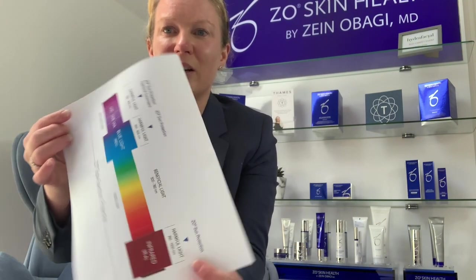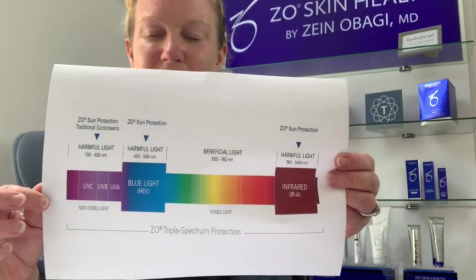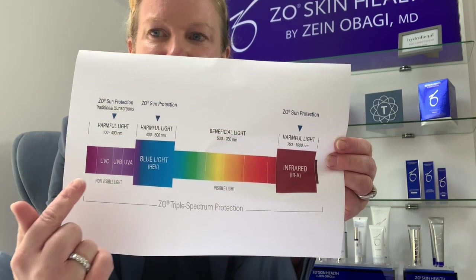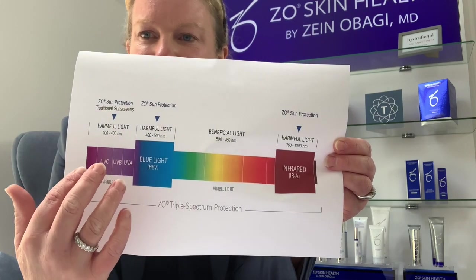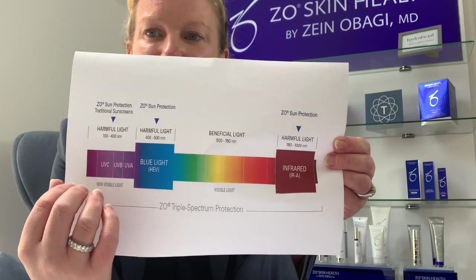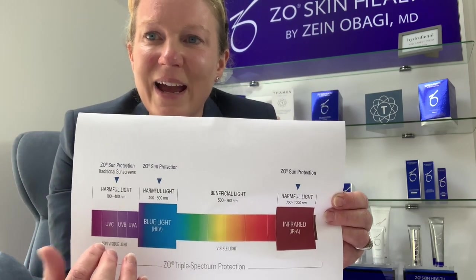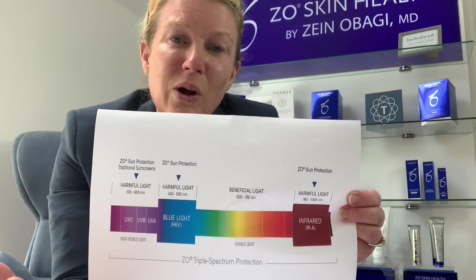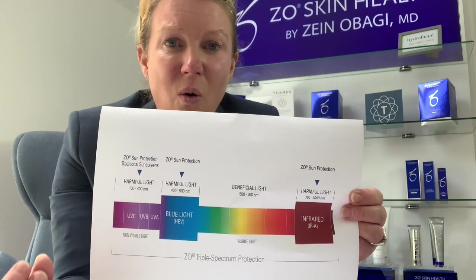I have a little chart here and you should be able to see that we have a large spectrum of light. This is our visible light and we know about UVA, UVB, and UVC. Glass filters out one of these but not the other, which is why we see people driving in their cars where one side of their face can get a lot of sun damage and the other side does not.